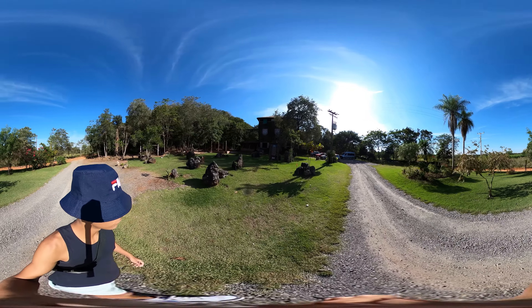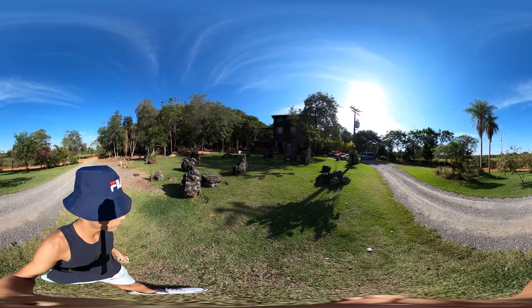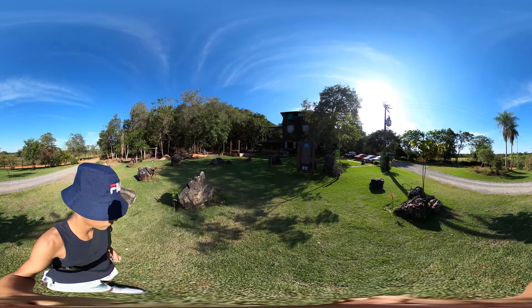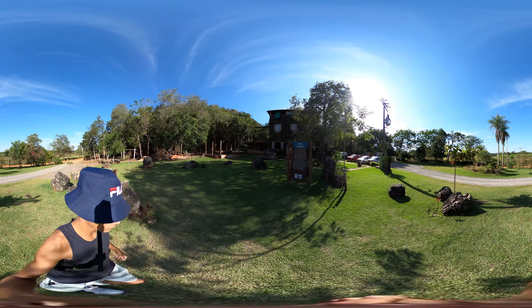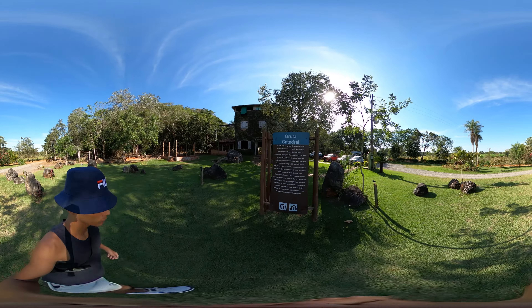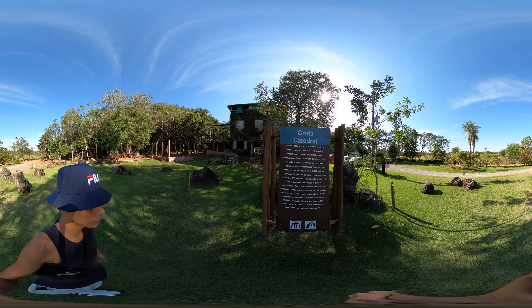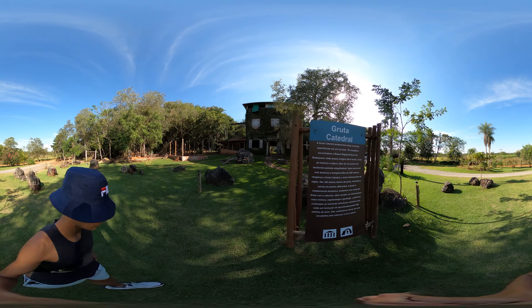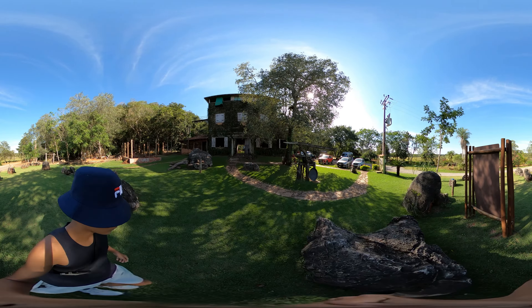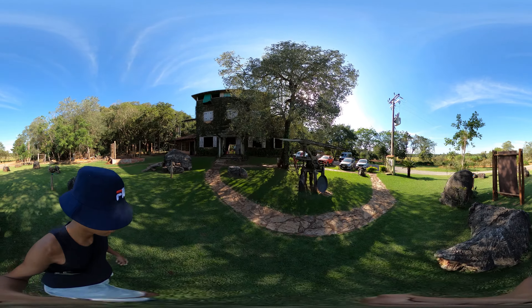Be enchanted by the magnificent nature around here, observe birds and other wildlife. Walk on a suspended bridge amidst the forest, with a view of the treetops.